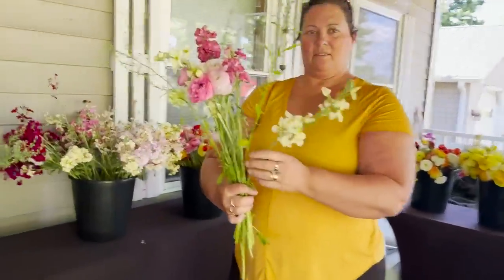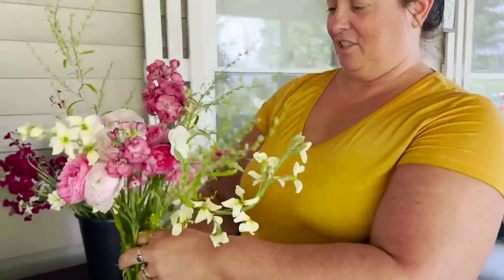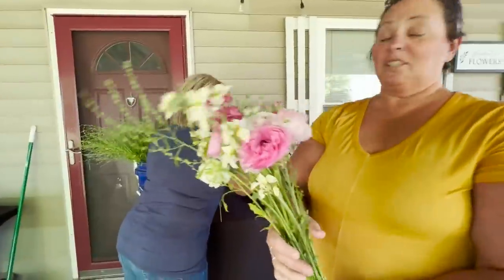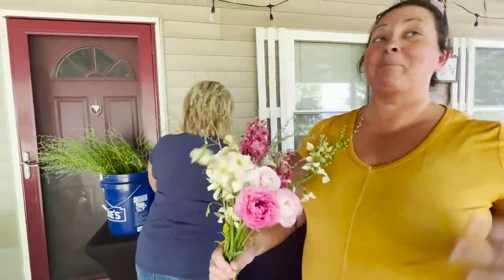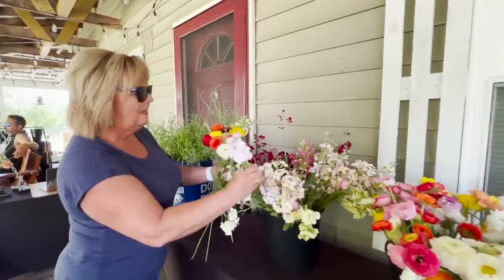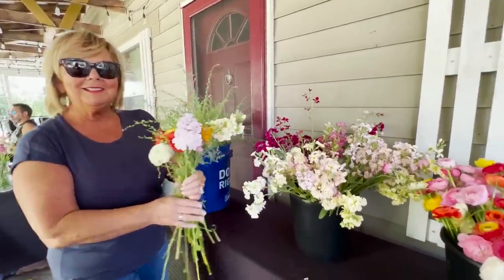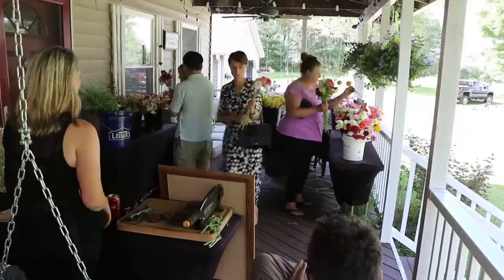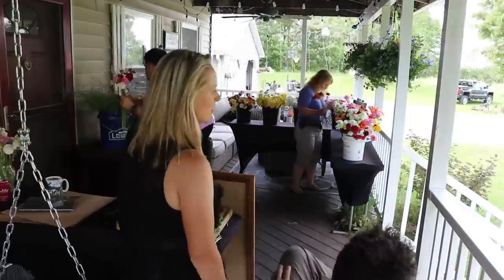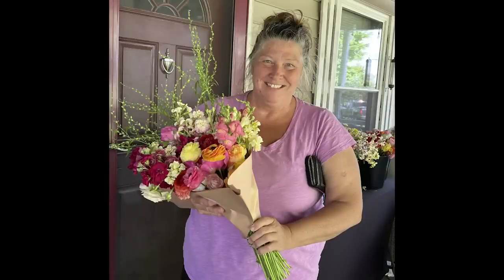Customers are browsing and choosing flowers. One customer is selecting stems, noting she loves how soft and delicate they are. She was going to go with orange and yellow but the pink gets her. Another customer appreciates a combo with dark red in it, remarking on how good it smells.